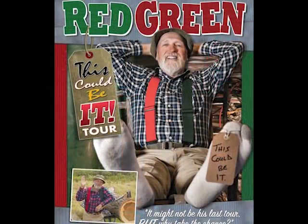Hey, Red Green here. If you've ever wanted to see me live — or see if I still was alive — I'm doing a brand new one-man show, and this could be it. In fact, I'm calling the tour 'This Could Be It.' I'll be doing a U.S. tour in the spring and Canada in the fall.